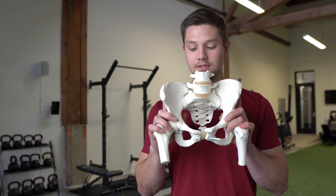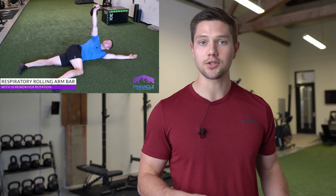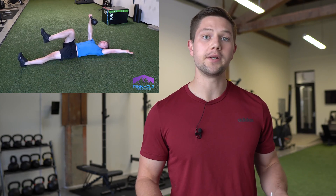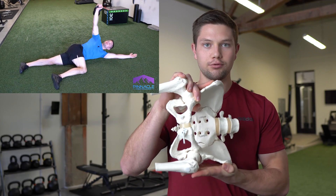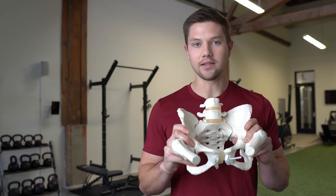Let's say we had a deadlift or lower body pulling workout. That means we probably want the ability to effectively own a hinge pattern. Hinge patterns are more internal rotation in nature — the sacrum needs to move forward, the dominant bones rotate in, and the femurs follow in. If someone's missing internal rotation or I want to drive it more, I can use a variation like the rolling arm bar here, which uses the floor to compress the pelvis and drive internal rotation without pushing them into deep hip flexion where some people get locked up.